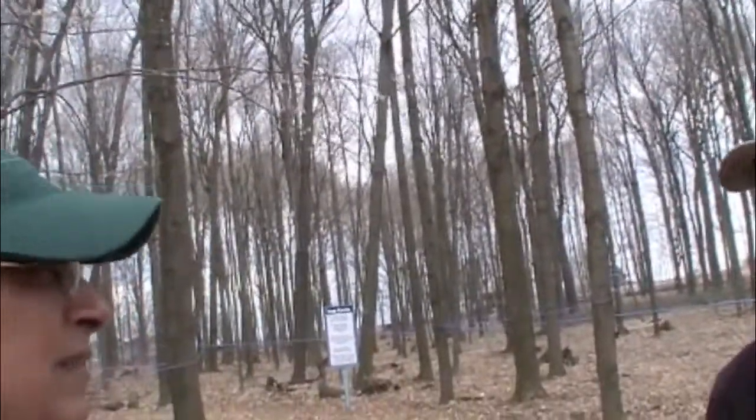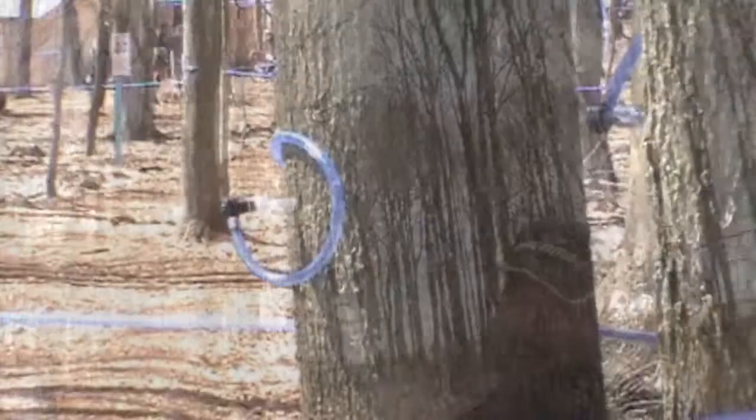That's for when you traditionally boil off to make the sugars. At this time of year the sugar content is high, and a lot of people get to know the world of maple syrup through this.